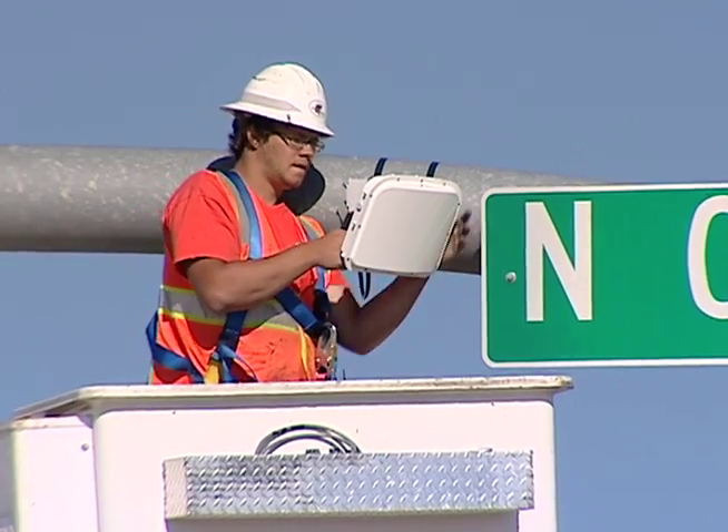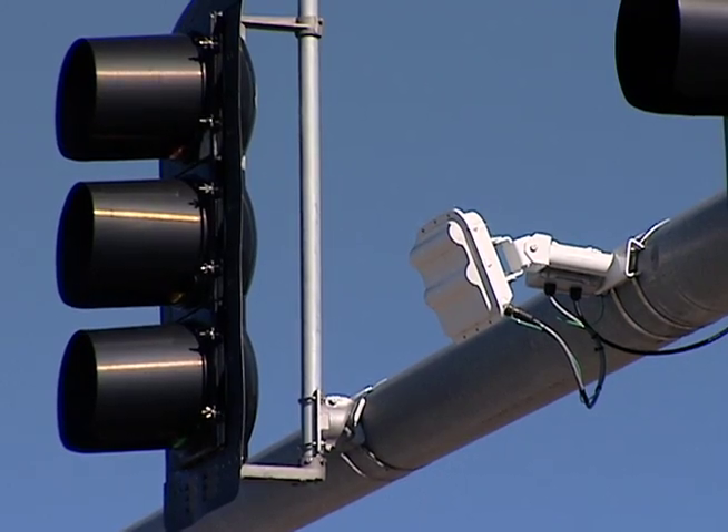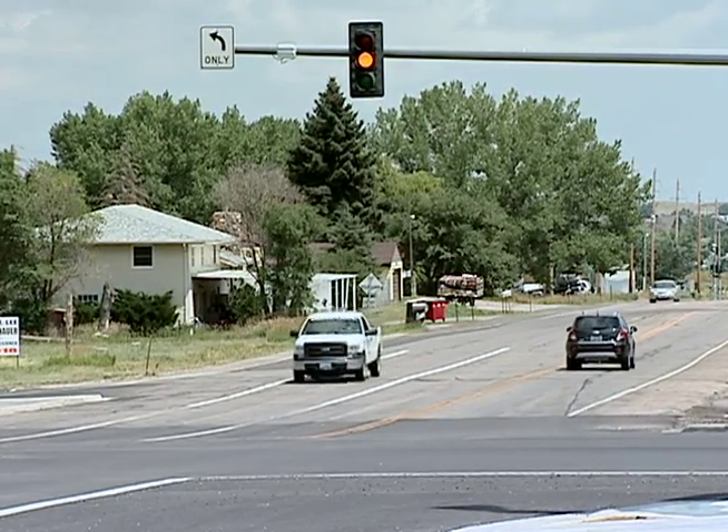Installation has begun at more than 40 locations throughout the state, targeting intersections with higher speeds and heavier truck traffic. Anything from 40 miles an hour up is what the Dilemma Zone works for. At slower speeds it's really not as effective, and we wouldn't get the safety payback for that.